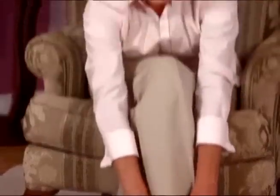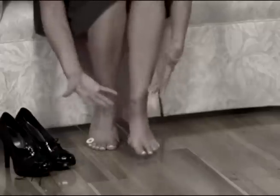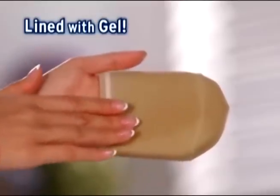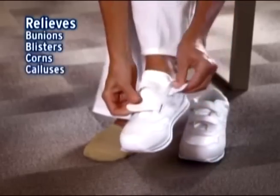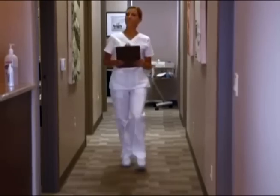I have no foot pain. Gentle Gel Socks really work. Forget bandages that always fall off. Lined on the inside with gel, Gentle Gel Socks protect your feet all day. They relieve bunions, blisters, corns and calluses for ultimate walking comfort.